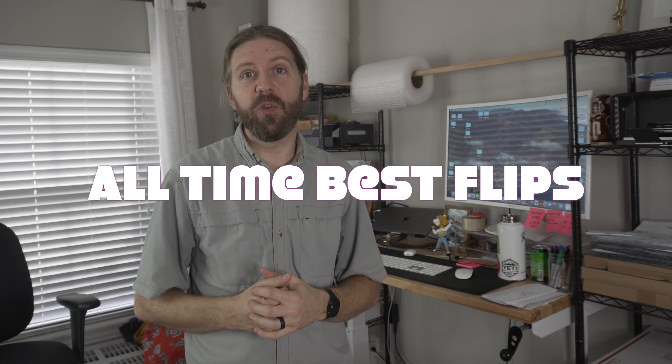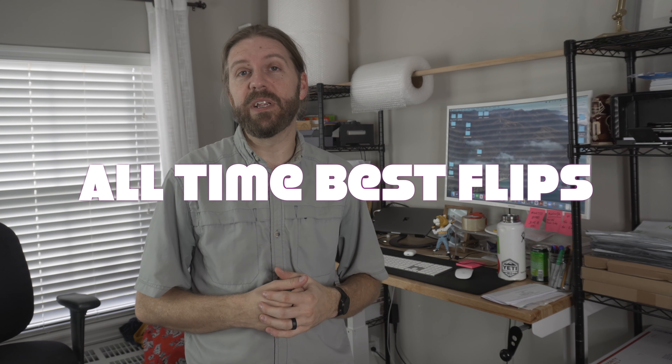Hey everyone! I've got an exciting video today that I'm really stoked to share with you. This video is the all-time greatest flips of my four-year reselling career. I went through and sorted out all those items that sold for higher amounts, and I can't wait to share them with you.